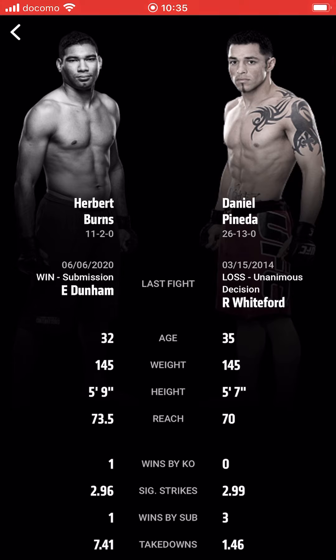We all know who the favorite is — Herbert Burns, the Burns brothers, the super Burns brothers taking over. Really great guy. Looking back at his fights, there are a lot of finishes. He gets that stuff done early. At 145, he's 5'9" versus 5'7", with a 3.5 inch reach advantage. Significant strikes: 2.96 vs 2.99. Wins by submission — Daniel Pineda has three.